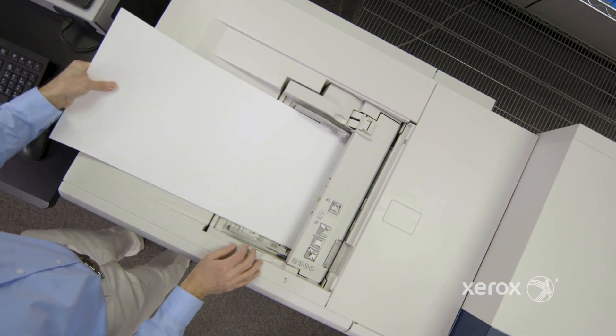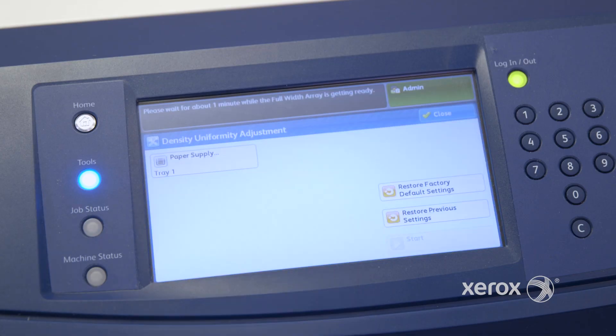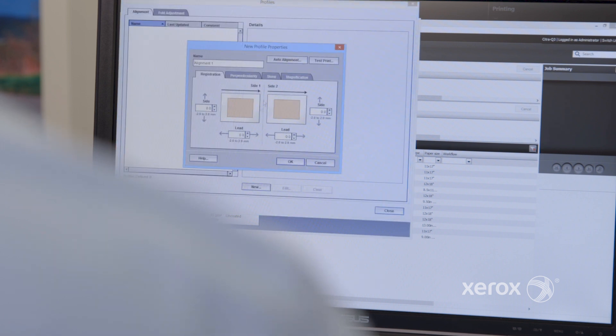The Versant 3100's productivity lets you optimize for speed, image quality, or mix paperweights with the push of a button, and easily update and manage a library of frequently used stocks with the Stock Library Manager tool.